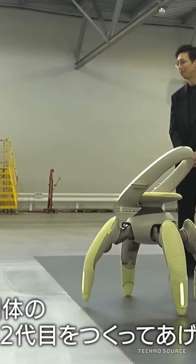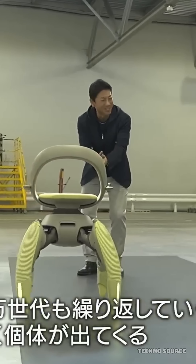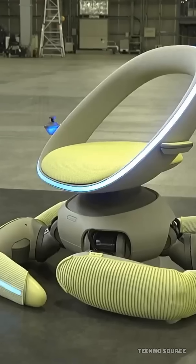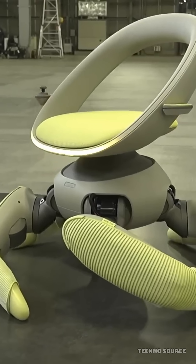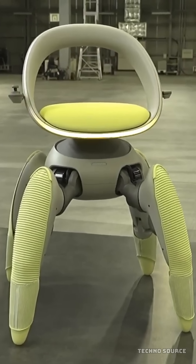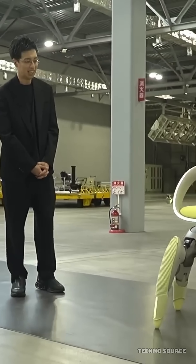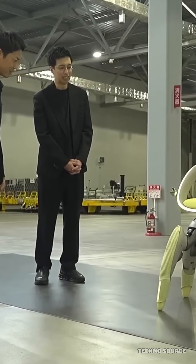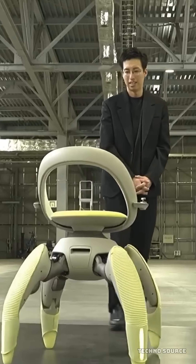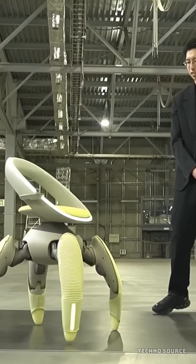When climbing, the front legs test the height and pull the chair up while the rear legs push the weight upward. It's a coordinated, intelligent movement. The chair is packed with technology like sensors and LIDAR systems that continuously scan the surroundings, letting it expertly navigate obstacles. Weight sensors keep you centered, and collision radars stop the chair instantly if something crosses its path.